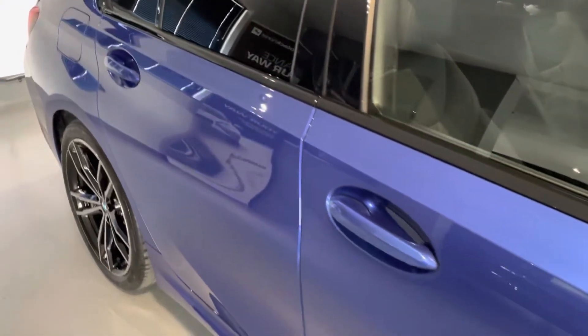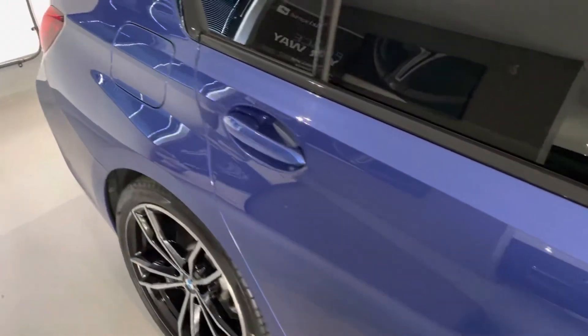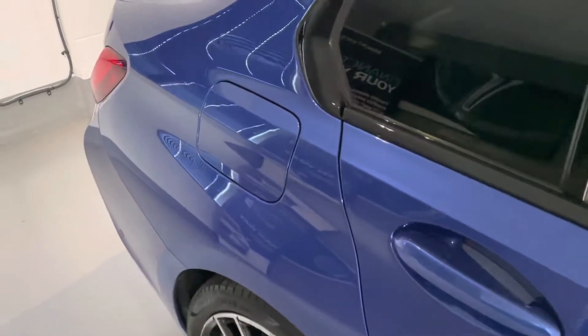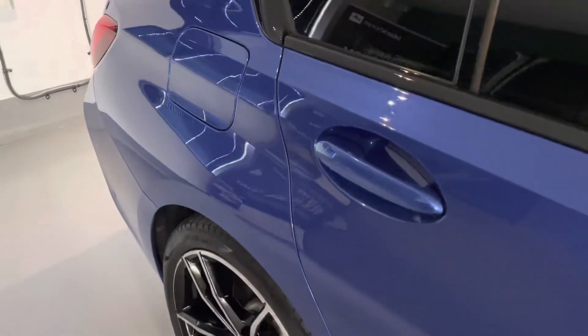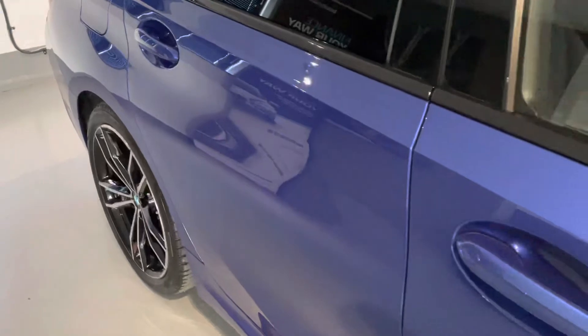It comes with a BMW warranty until September 2023, full BMW service history — all the details are in the advert and I'll be showing you shortly on the iDrive. It comes with two keys, carpet mats, and it is ready to drive away.